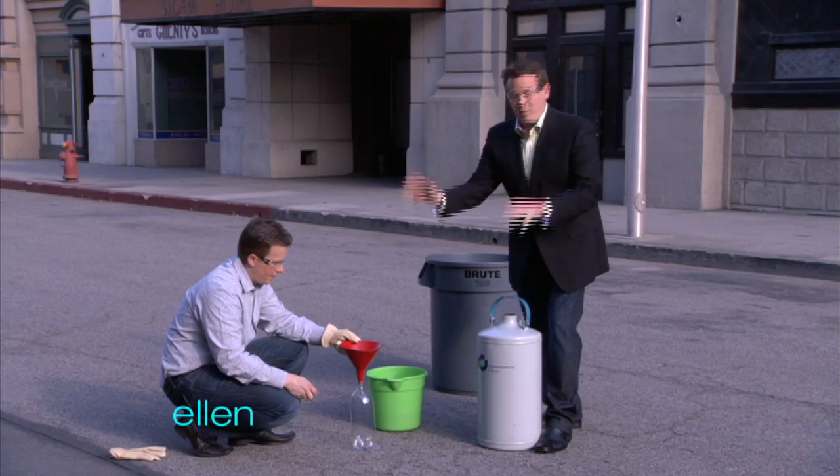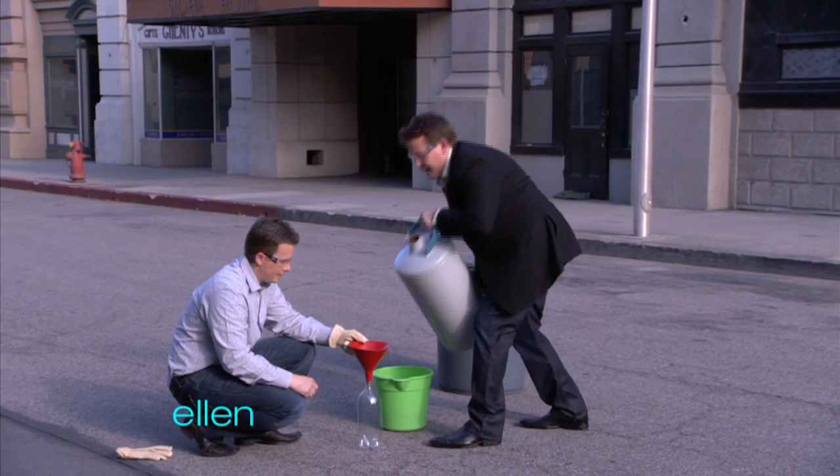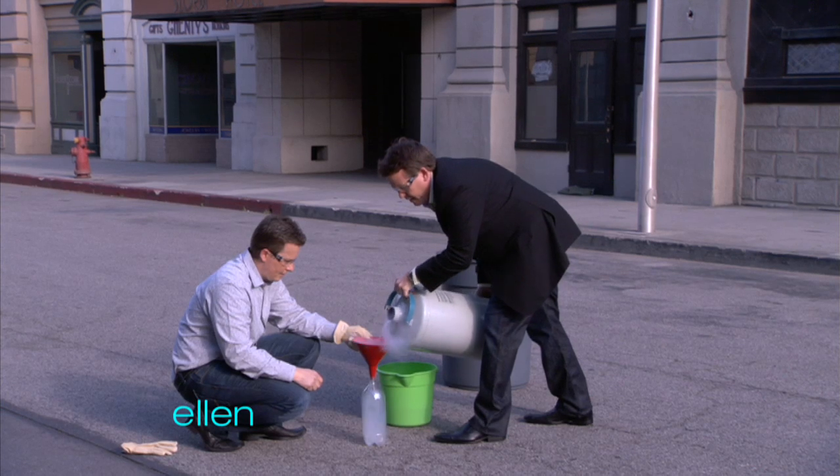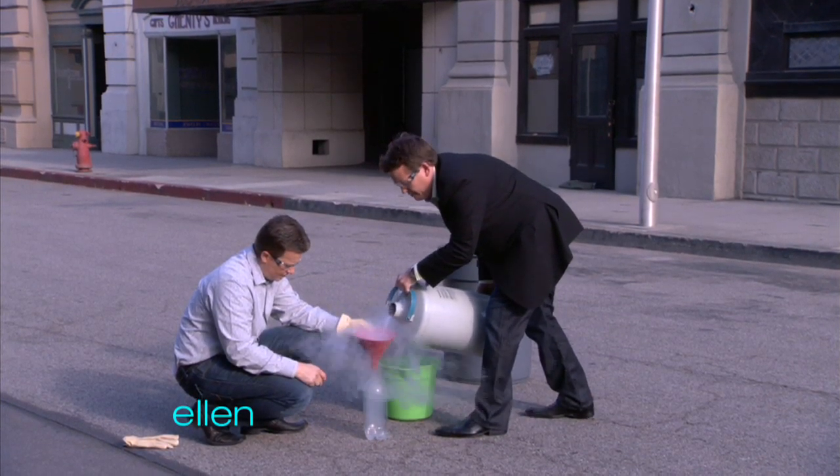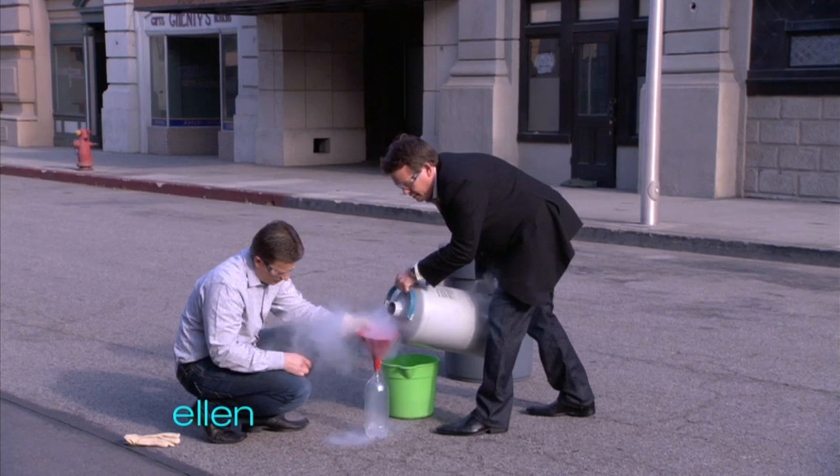Steve? All right, so Ellen, this is what we did in our office. We're pouring the liquid nitrogen in here, and I mention it because the police actually came out a little bit because they thought that maybe shots had been fired.